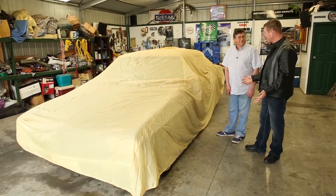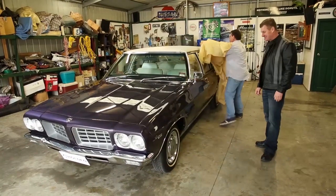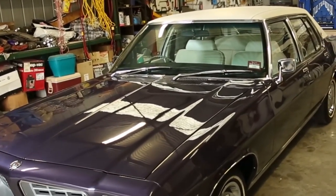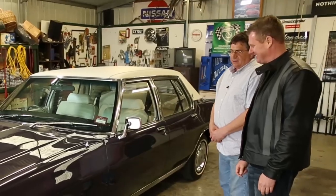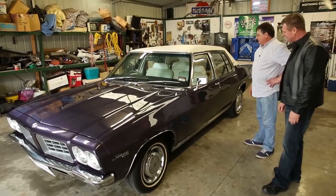Well Jim, you tell me this is the jewel in the crown, mate. Give us a look. It certainly is. Here we go. Superb. This is a HQ Factory 350 Statesman. It's got power steering, air conditioning, electric windows, velour trim.